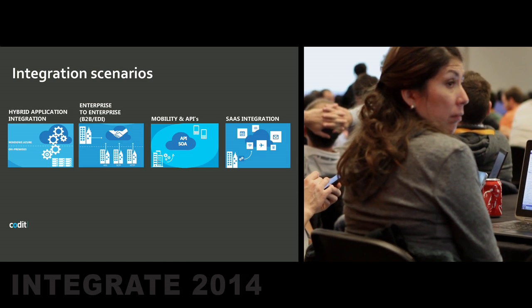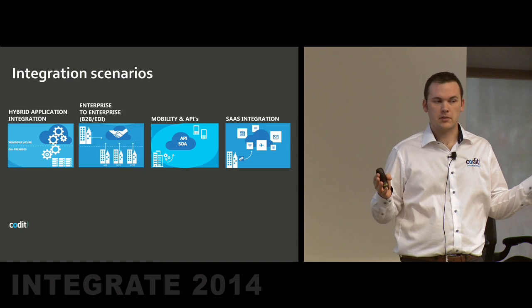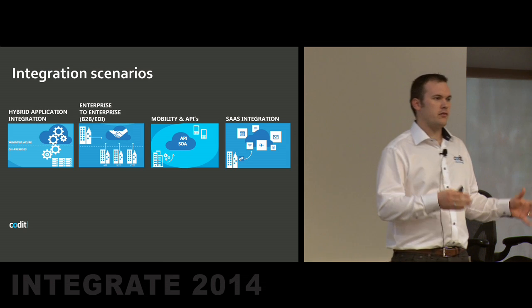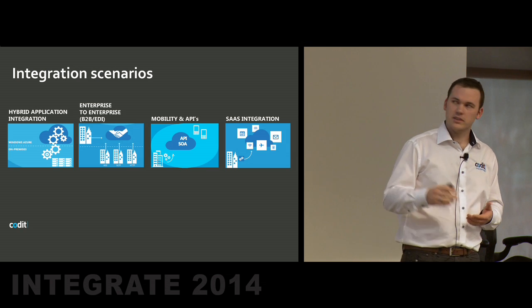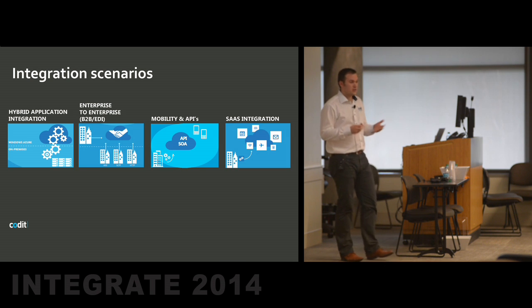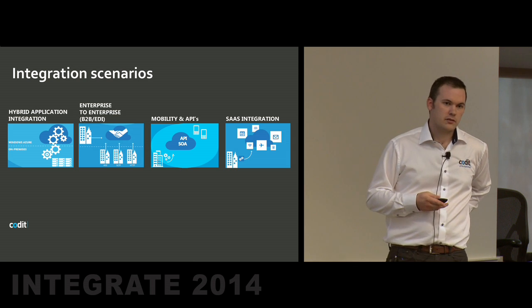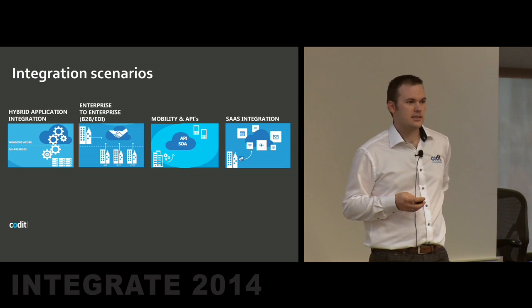The different integration scenarios we focus on are hybrid integration, where customers have data or applications all over the place — not only in one centralized data center. It makes sense if you have different data centers that are not necessarily connected. That's the first scenario. Also the B2B part — that's the most common scenario, the easiest to move to the cloud, because we've been doing that for years already. Then mobility and API is a very important one, and of course SaaS — software as a service integration — is key, as was mentioned this morning.